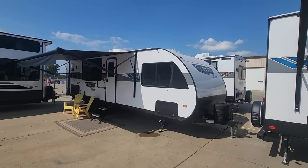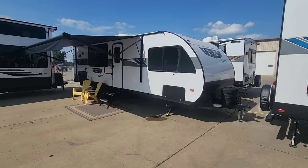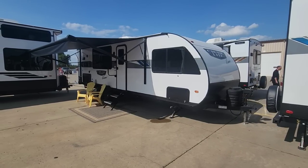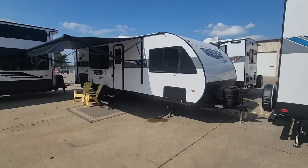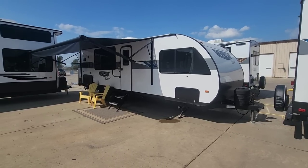What's going on guys? Today we are going to look at this absolutely incredibly unique floor plan from the folks over at Salem. This is the Cruise Light 24 View — a brand new floor plan and probably one of the most unique floor plans I've ever seen, especially for a travel trailer in its size.